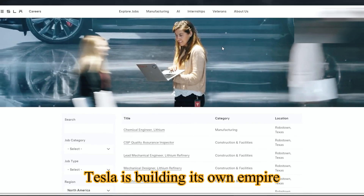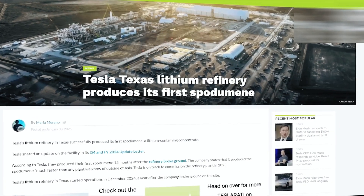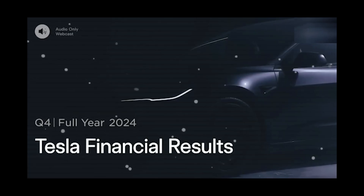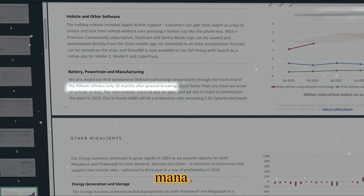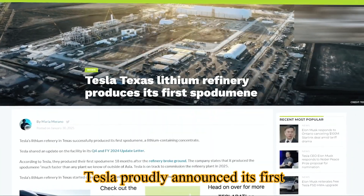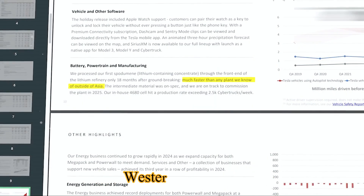Tesla is building its own empire of raw material control — hiring, scaling, executing. Since announcing the refinery in March 2024 and breaking ground in May, Tesla has gone into full ramp mode. Over 40 positions are open right now, from metallurgists to logistics managers, each pointing to a plant preparing for high-volume throughput. By Q4 of 2024, Tesla proudly announced its first successful spodumene refining run, claiming it achieved that milestone faster than any western competitor.